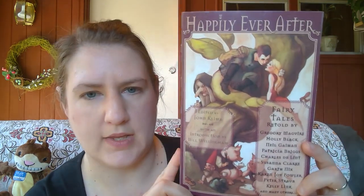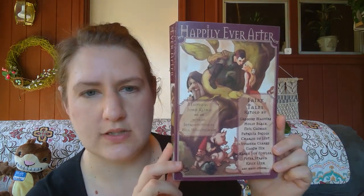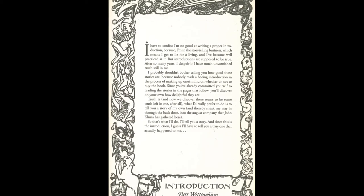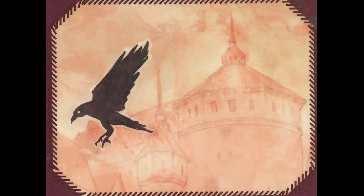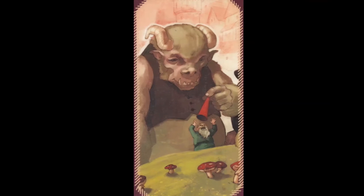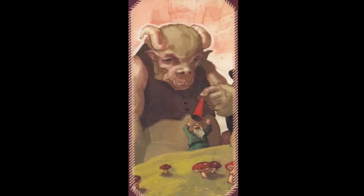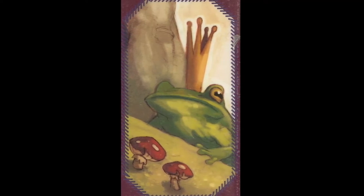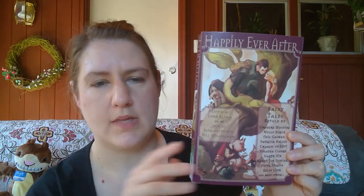Lastly for teen books, we have an anthology called 'Happily Ever After.' It's a large book but contains short stories by really great authors: Neil Gaiman, Gregory Maguire who wrote 'Wicked,' Holly Black, Charles de Lint, and Garth Nix of the Sabriel series — lots of great YA and adult authors who have taken familiar fairy tale stories and re-imagined them. Even though it looks thick, you could read just two or three of the stories and still get a great experience.